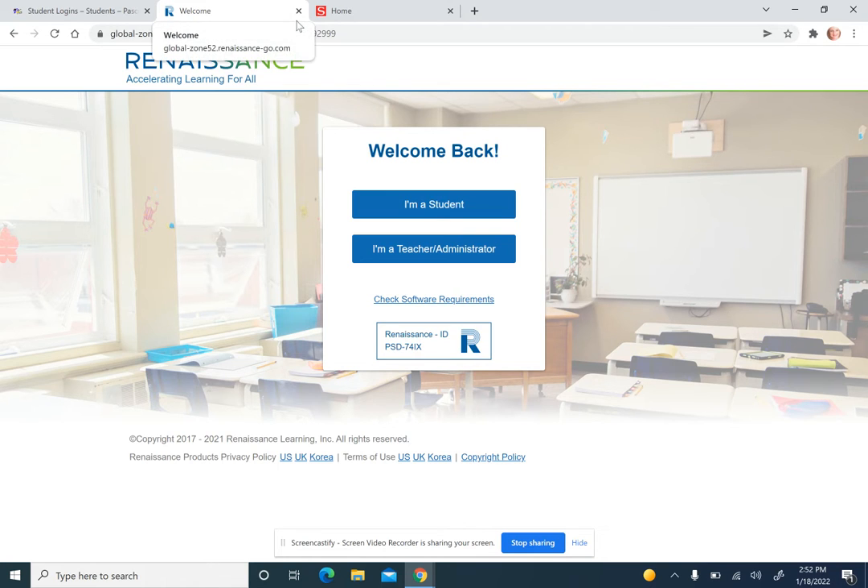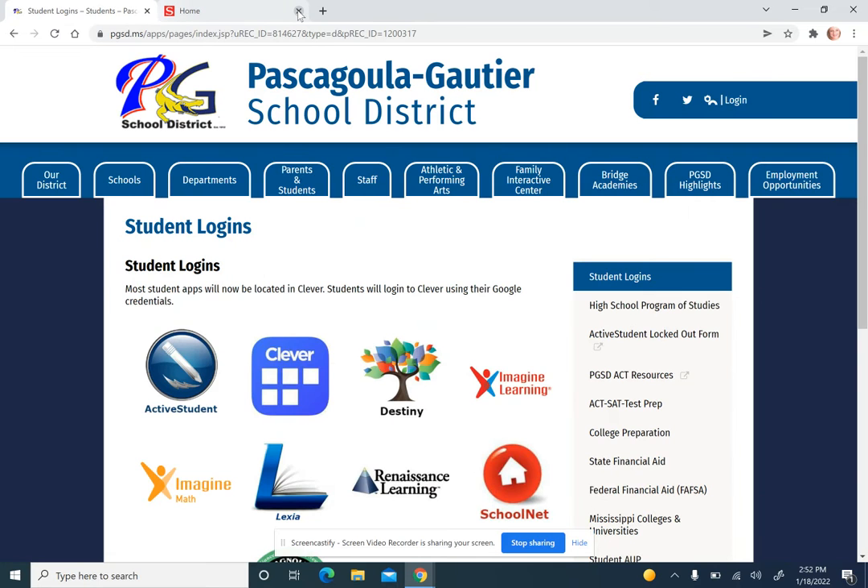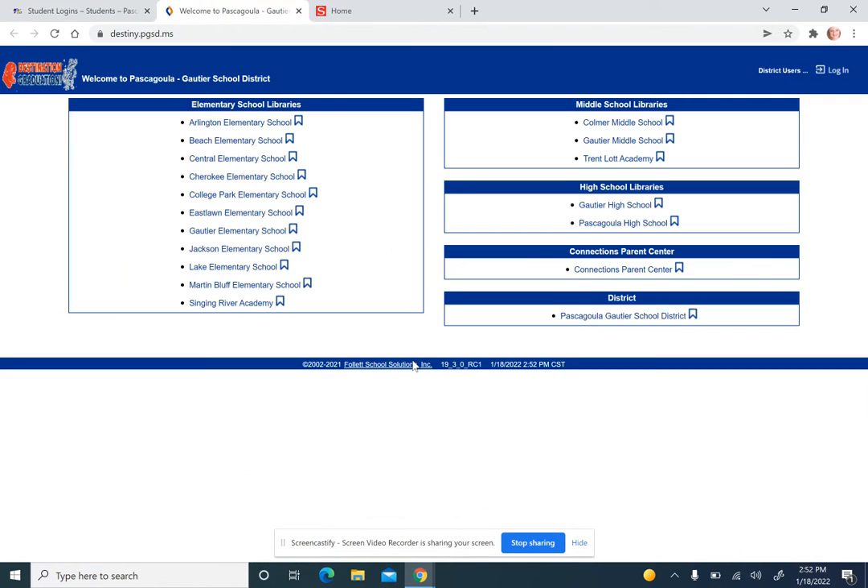Now, if your child comes home and says they don't have a book, we have a way to help with that. Off the same link, you can go into Destiny. There are plenty of free read books online, such as Get Epic.